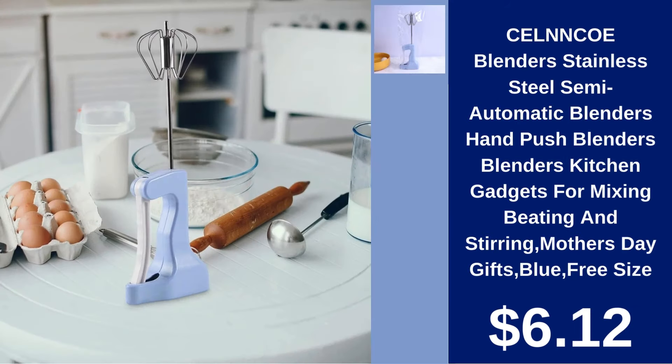Semi-automatic blender $6.12. Simplify mixing, blending, and stirring with this hand-push blender — a perfect gift for the cooking enthusiast.